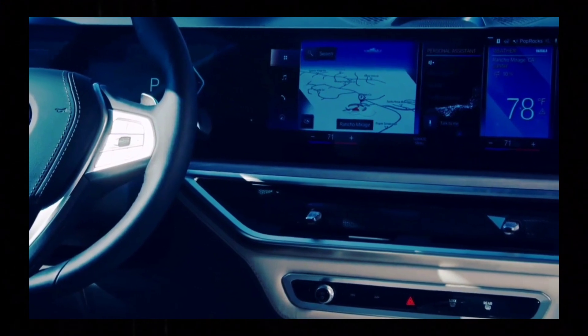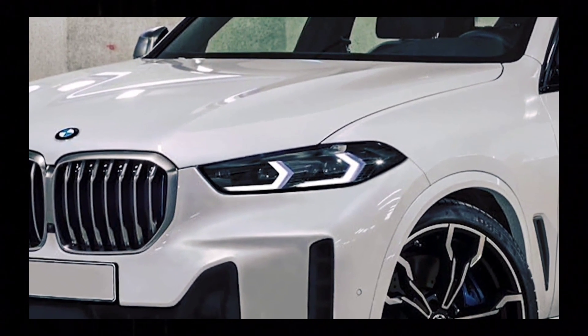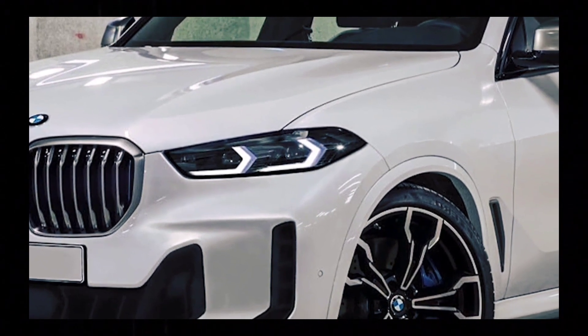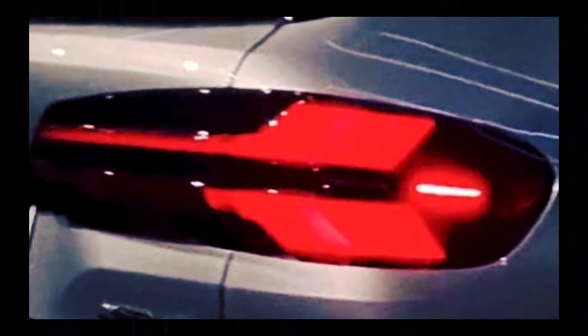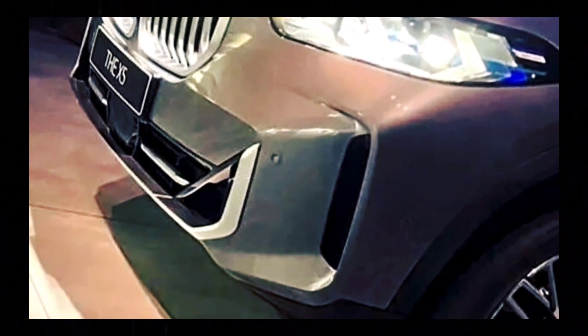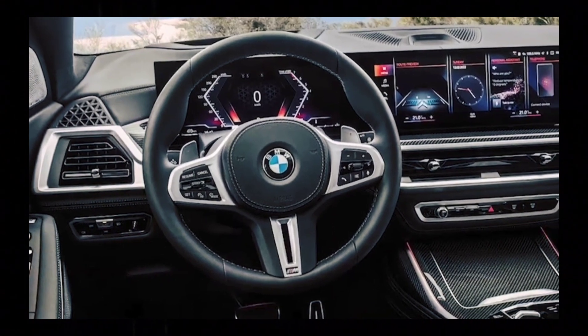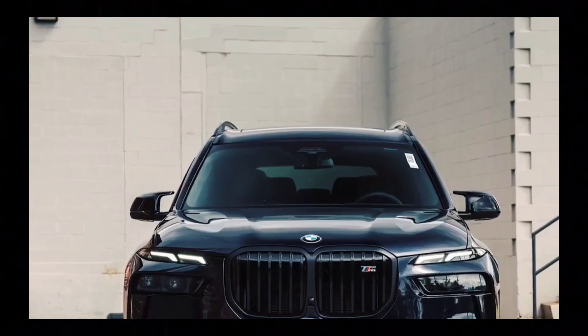The headlights themselves appear slimmed down but not dramatically changed. Shots of the interior aren't seen in these photos, but it's a sure bet that we'll see BMW's latest iDrive 8 interface take center stage with larger, more prominent screens inside.